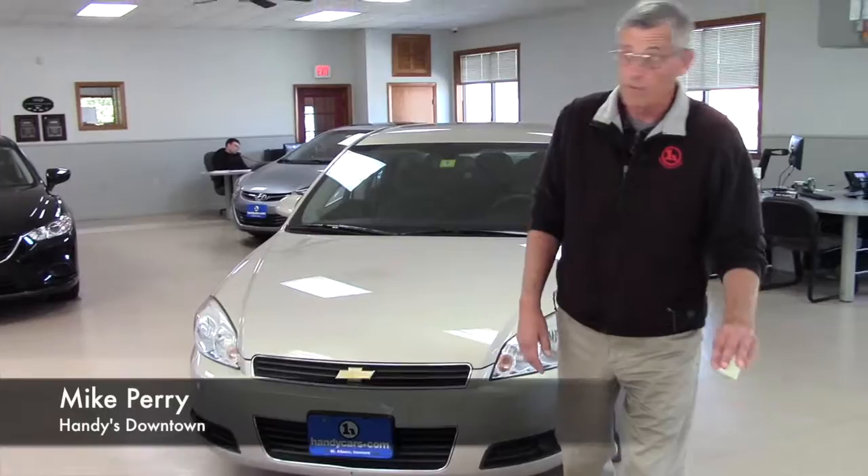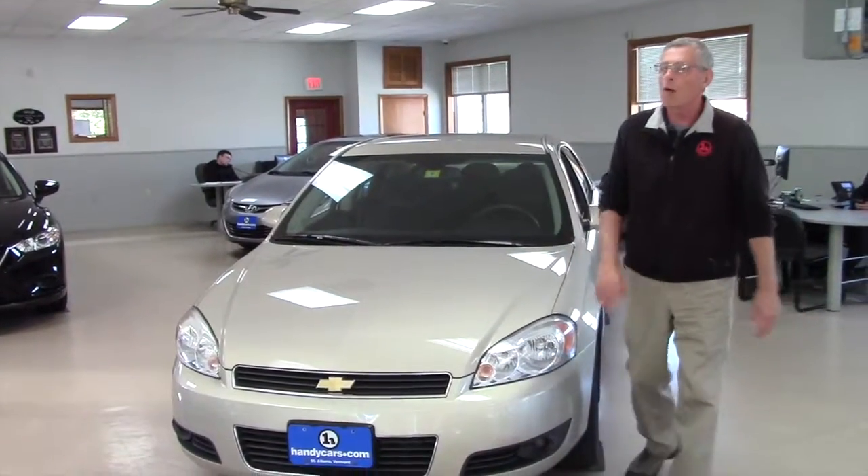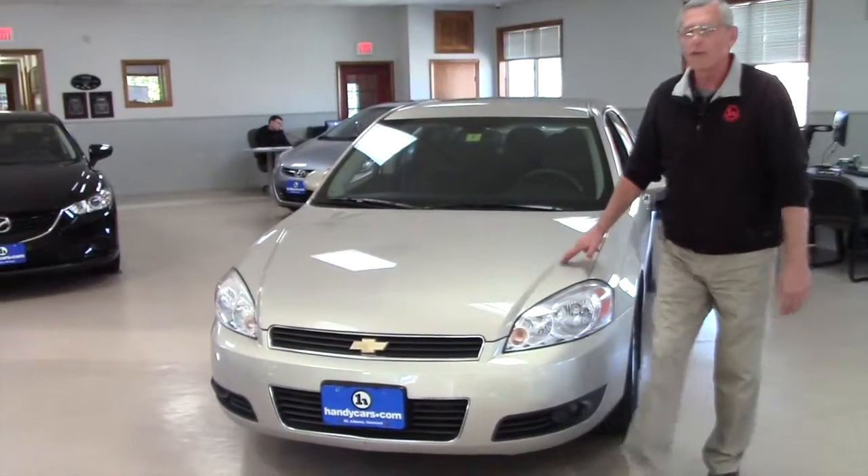Gary, how are you? It's Mike down at Handy's. Thanks very much for your inquiry on some of our vehicles that we happen to have here on the lot, but I want to introduce you to this 2011 Chevy Impala.